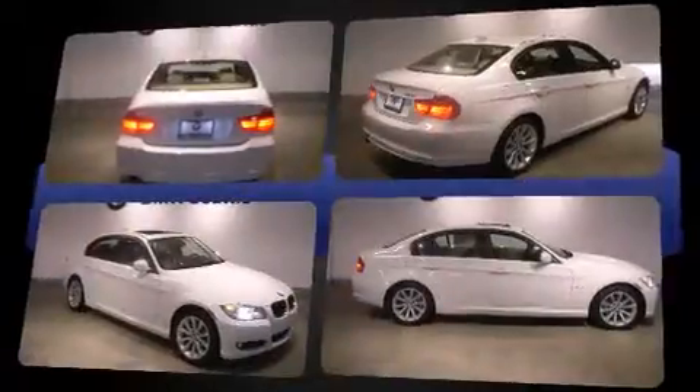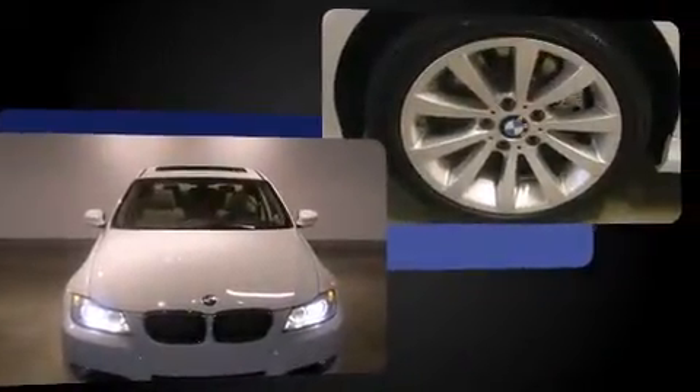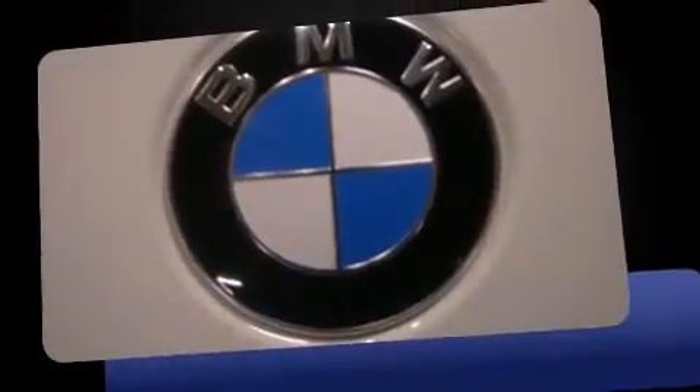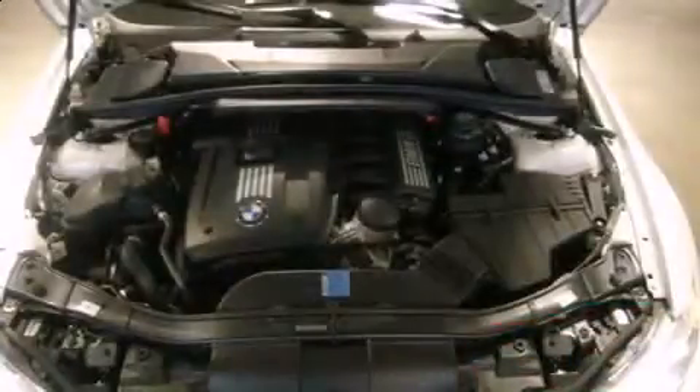BMW infused the interior with top-shelf amenities such as delay-off headlights, front and rear reading lights, adjustable headrests in all seating positions, a leather steering wheel, power door mirrors and heated door mirrors, remote keyless entry, and one-touch window functionality. Everything is where it ought to be, from the dashboard controls to the door locks and window controls.